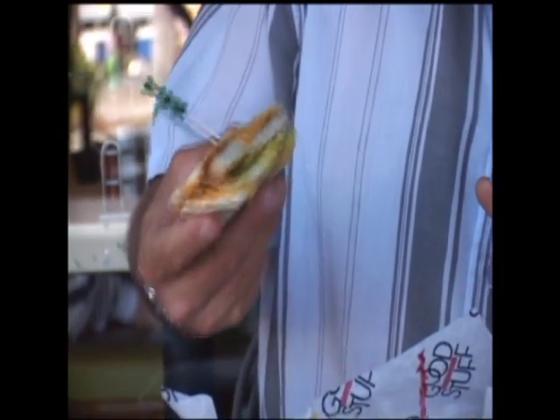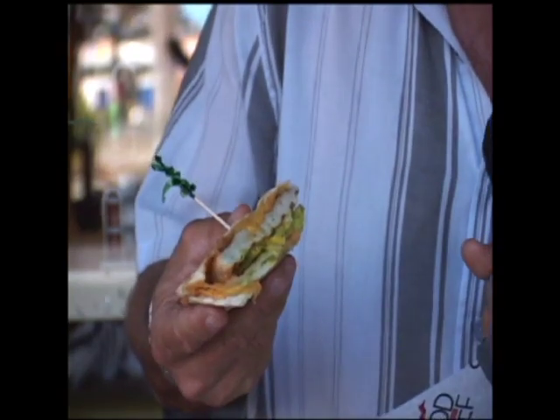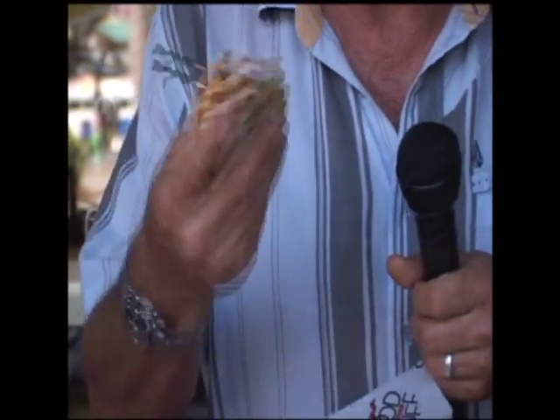This one in particular has a turkey patty with belted cheese, shredded lettuce, pickles, avocado, and it is yummy.